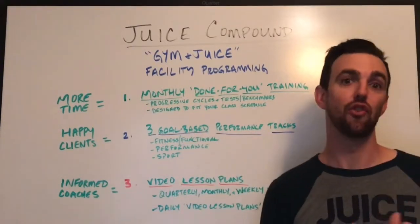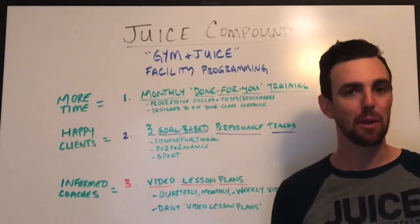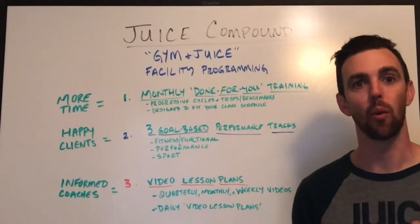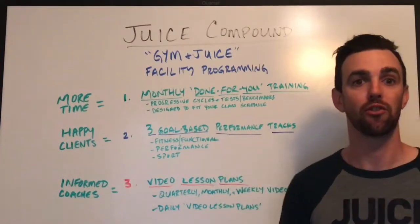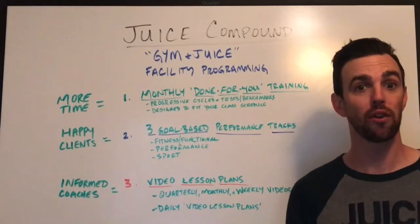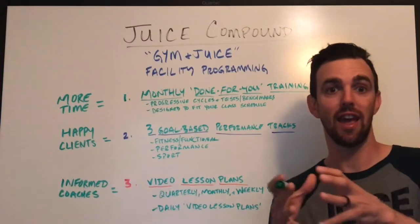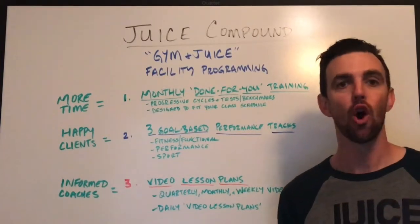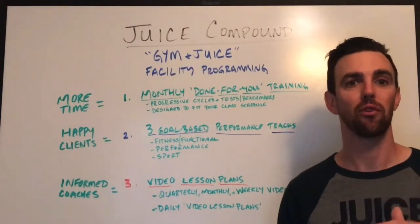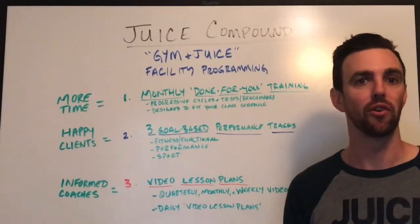As your gym grows, your client base grows. You have some members that have been there for five years and some people that have been there for five minutes. So every gym we work with gets three goal-based performance tracks. The first is a fitness and functional bodybuilding track, which is perfect for any beginner to get started, or for someone on the mend looking for rehab or a more aesthetic-based approach. They're going to get jacked, look awesome, and develop good motor control and movement mastery.